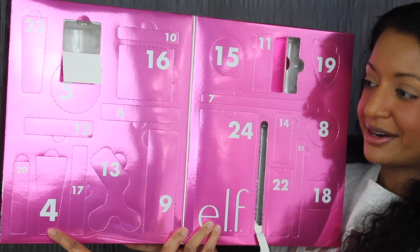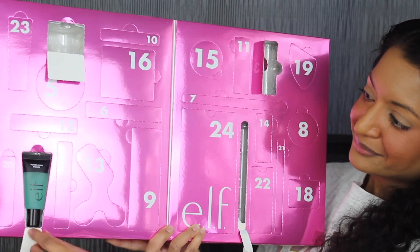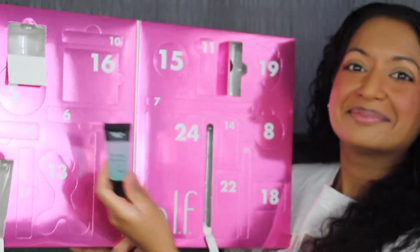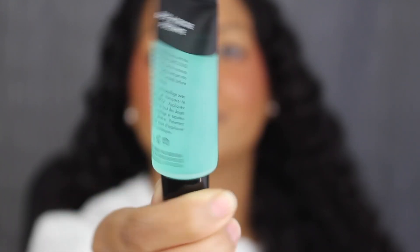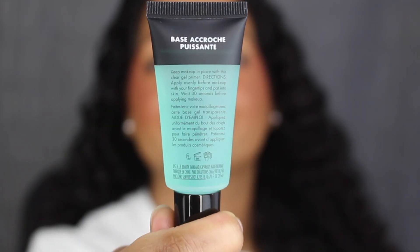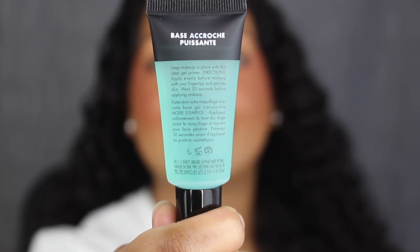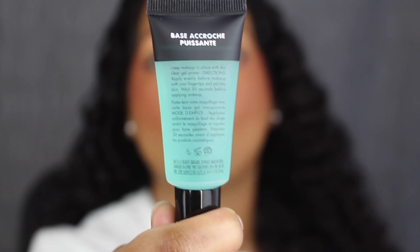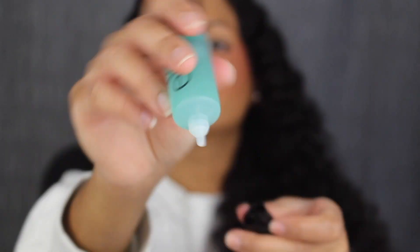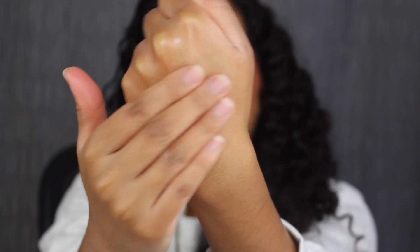Day number four is down at the bottom. Here we have a deluxe size Power Grip Primer — I've never tried this primer before. On the back you have some directions, and underneath that it states it has a three-month shelf life. It was made in China, and you get 0.671 fluid ounces or 20 milliliters of product. It doesn't feel very sticky, which I like.